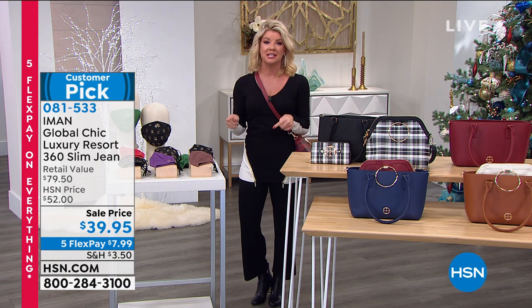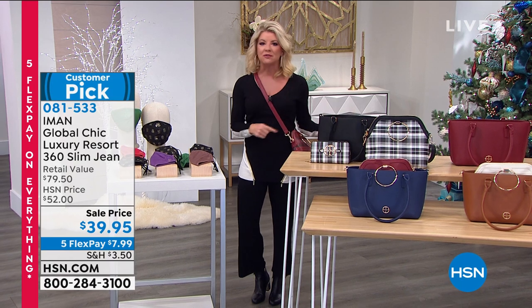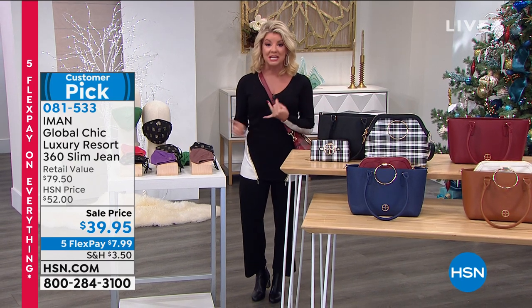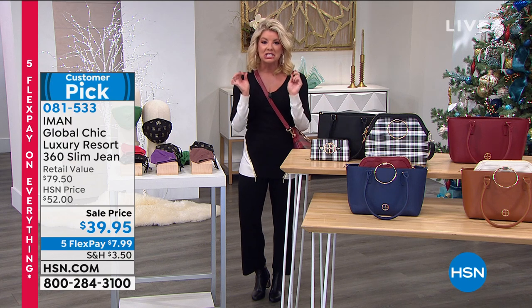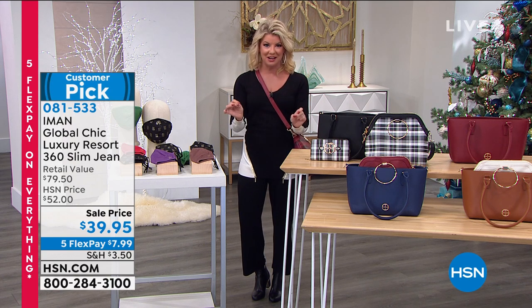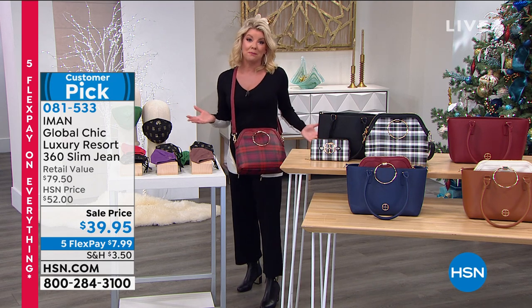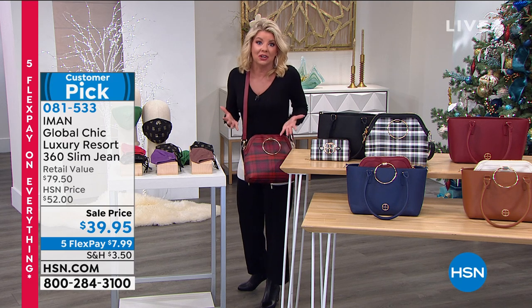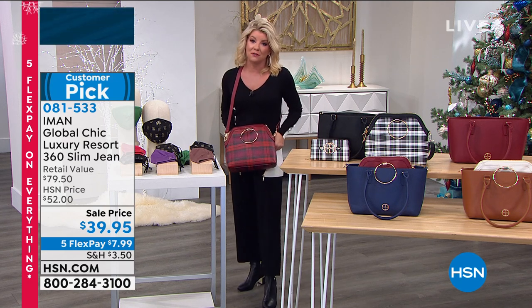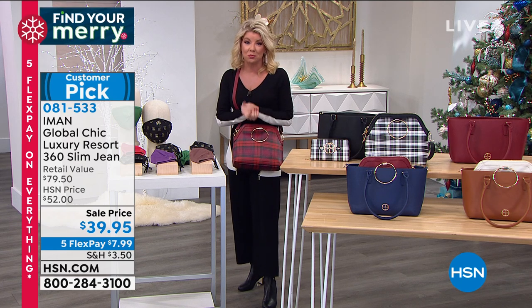As soon as this went up on HSN.com at $39.90, those who already own it went back and are grabbing every single color. We have average, we have petite, we have tall available for you. It is the perfect fitting denim, the perfect weight denim. Today we have the five flex pays, so it's a perfect opportunity to get it home and try it — under $8 — in the comfort of your own home. Sizes go from two through size 24.